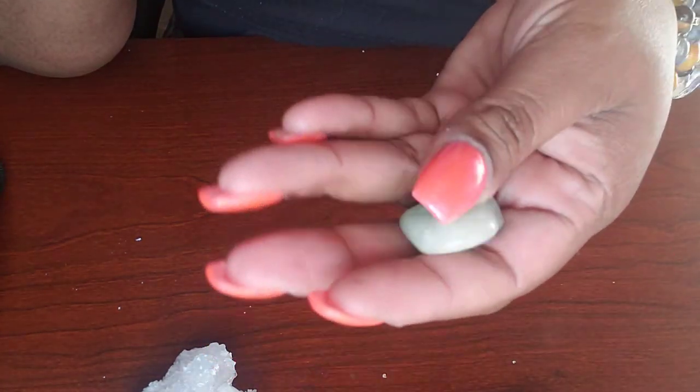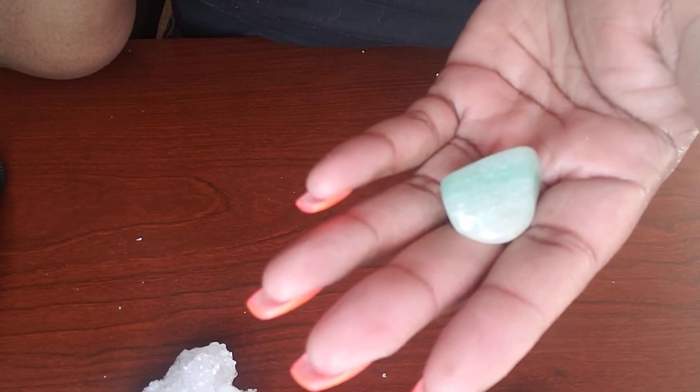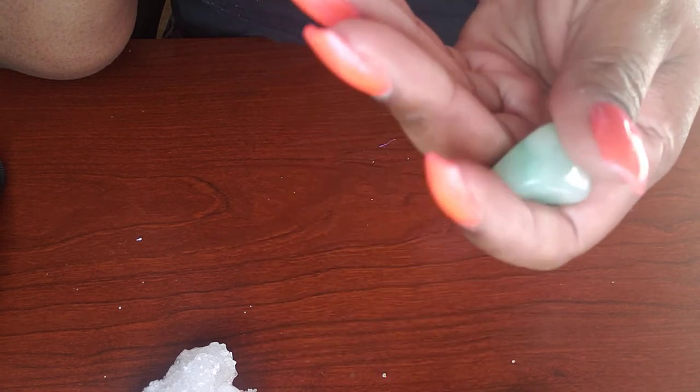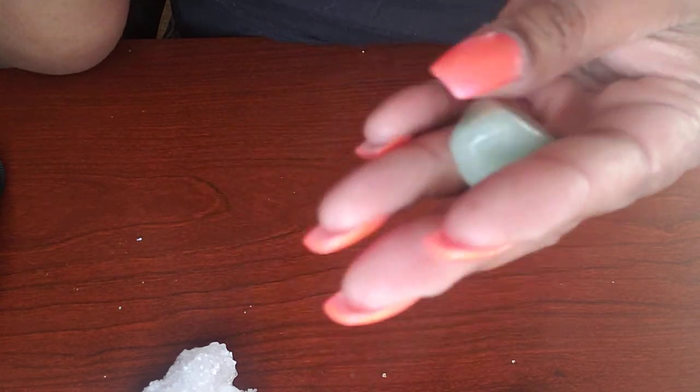And we were right — aventurine! This is one of the best money crystals because it's considered to be especially lucky when you're manifesting wealth. It is also the stone of opportunity, opening doors to new ventures.